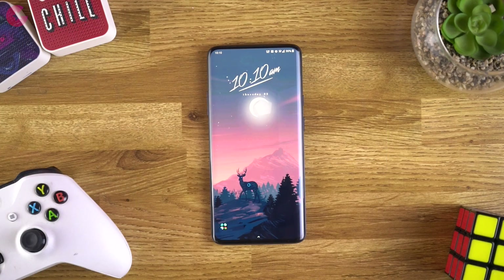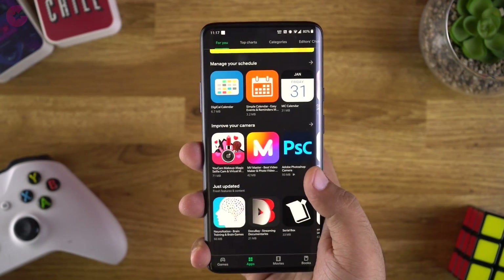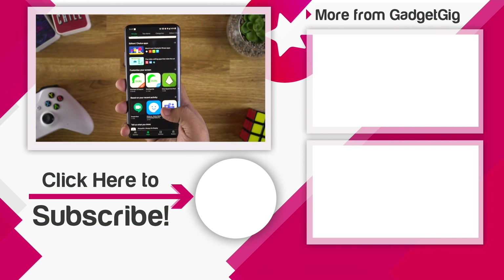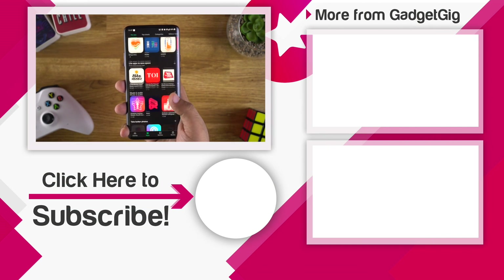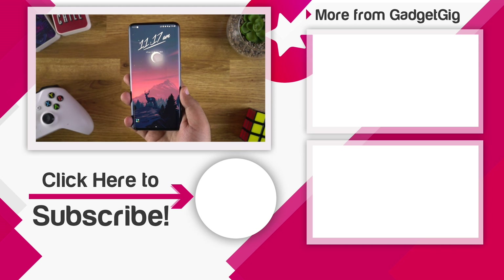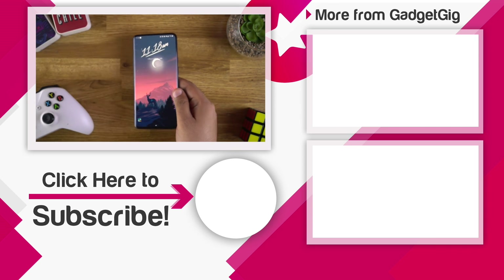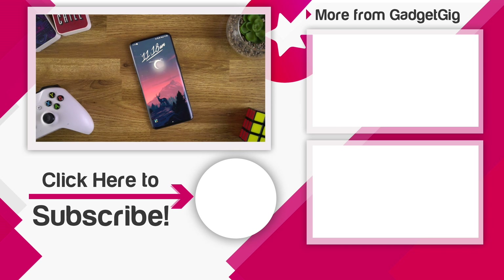So that's it, guys — these were some of the best alternate apps we can recommend over the apps which got banned recently. Let us know if you like the apps showcased in this video and tell us your favorite alternate apps in the comments below. If you liked this video, please press the like button and subscribe to our channel GadgetKick for more videos like this. This is Anuj signing off — I'll see you in the next one.